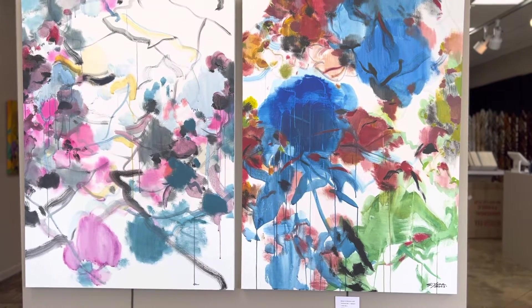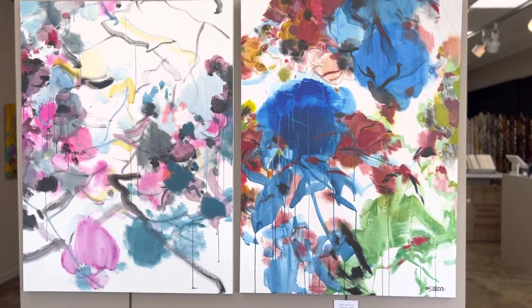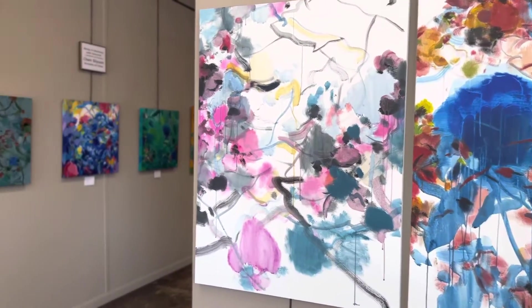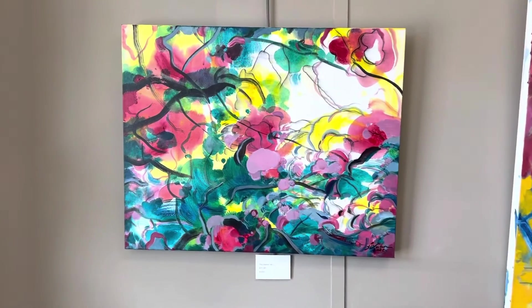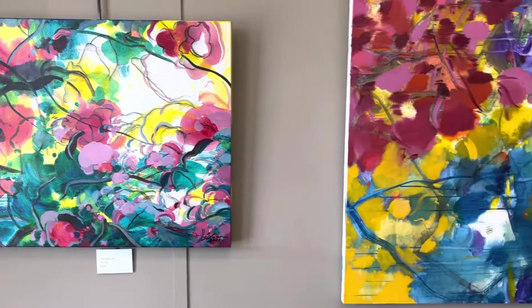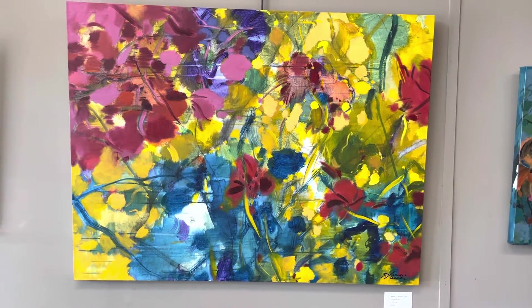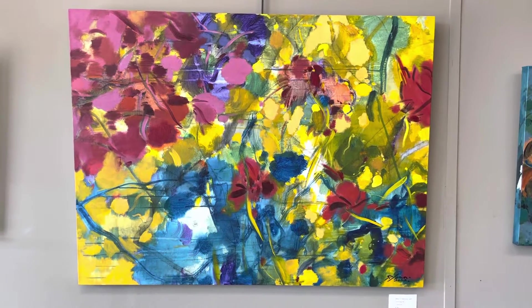This first piece is a diptych titled Being in Harmony with Universe 08-1. It is $5,000. The Dancer 08-2, $2,000. Being in Harmony with Universe 09-1, $2,800.